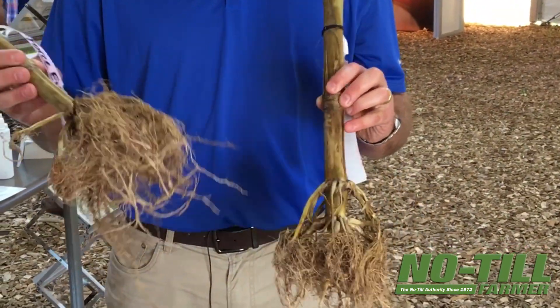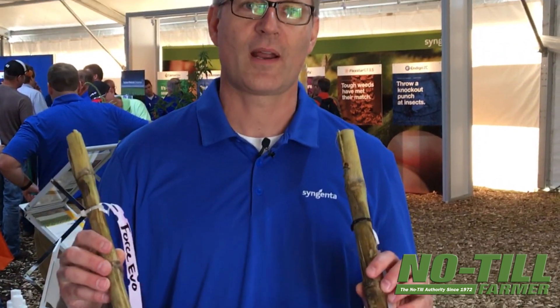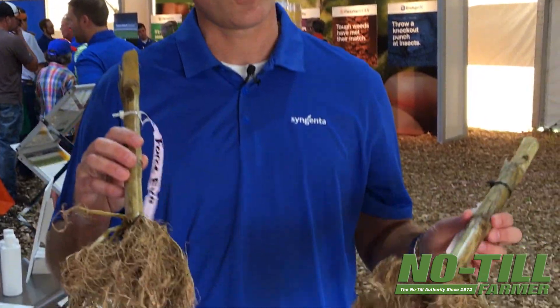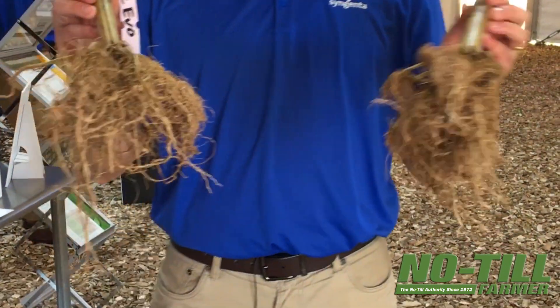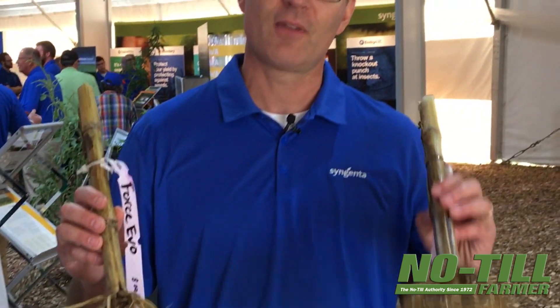These roots — you can see these roots are from a non-corn rootworm traited hybrid, so there are no traits. This is a high-pressure situation, and it gives us a lot of confidence that Force 6.5G can really perform in heavy corn rootworm pressure situations and protect these roots to maximize the yield.